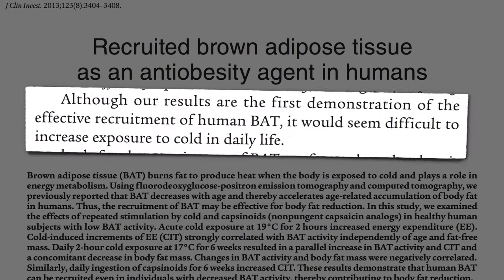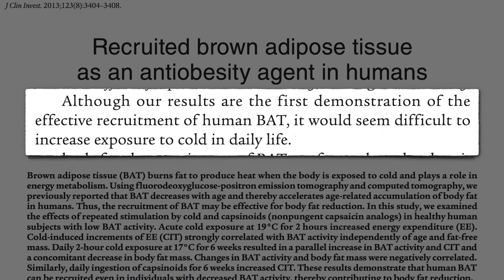Although they demonstrated the effective recruitment of human brown fat, it would seem difficult to increase exposure to cold in daily life.